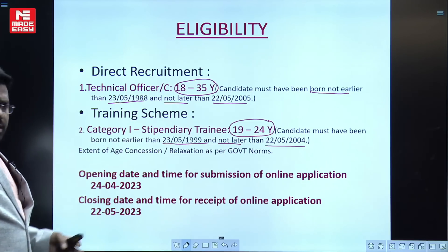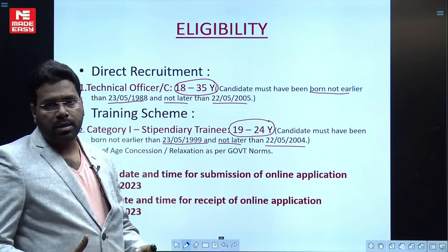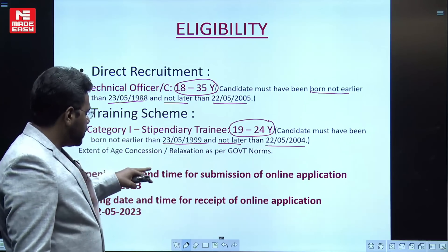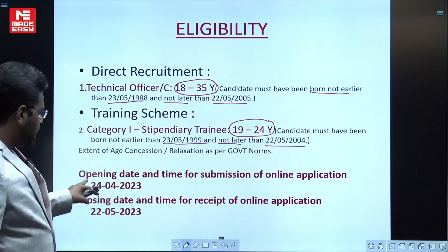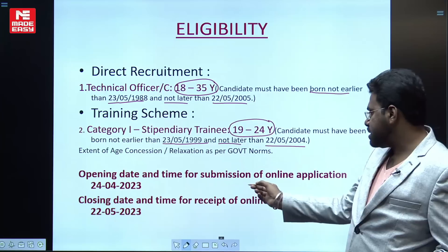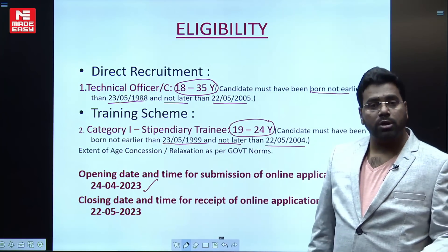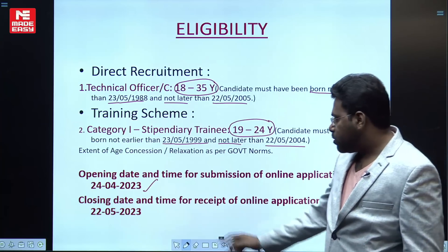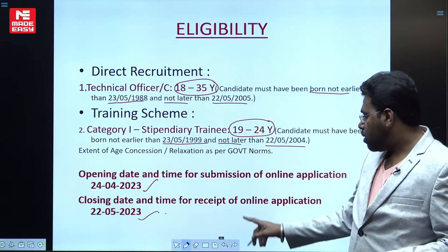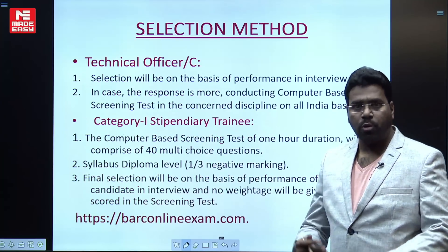Age relaxation is also applicable according to government norms — OBC, SC/ST, and other categories will receive age relaxation as per government rules. The online application submission opening date is 24th April 2023, and the closing date is 22nd May 2023.